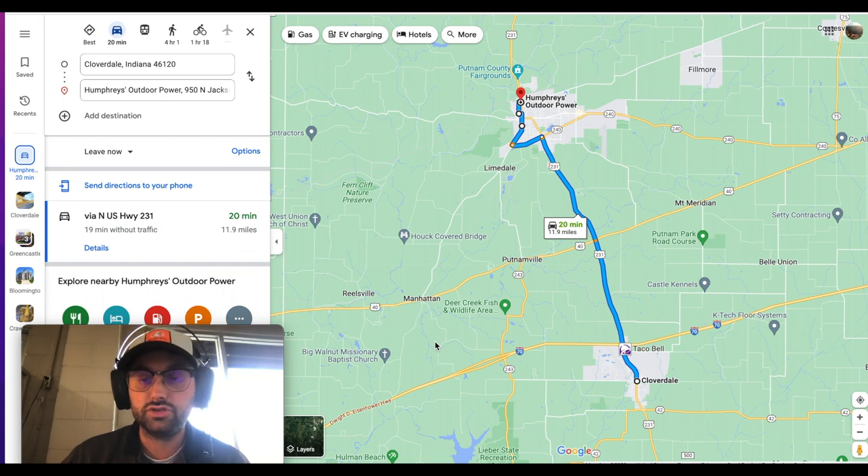It's not very hard to get here. We've got some great deals — we'll have another video coming out on some of the stuff we've got going on right now. Let's dive in and figure out how to get to Humphreys Outdoor Power. Kind of a high-level approach to this for a minute.